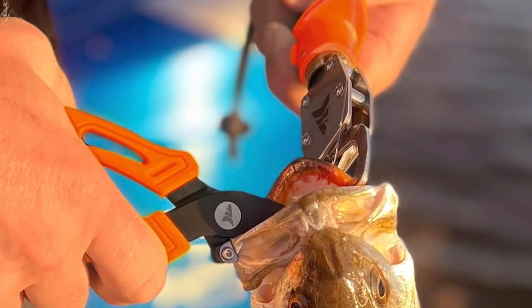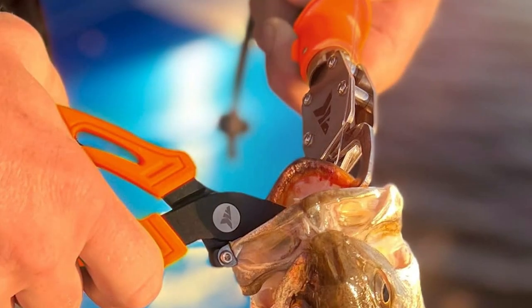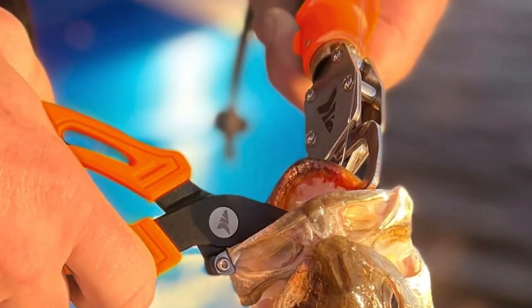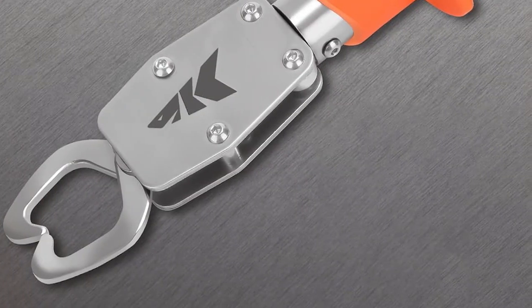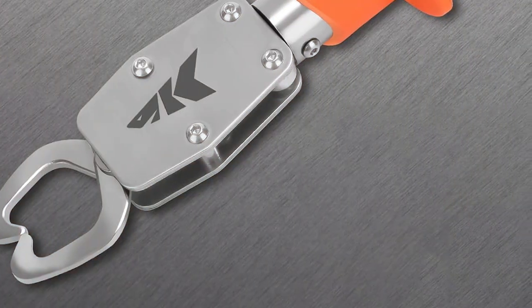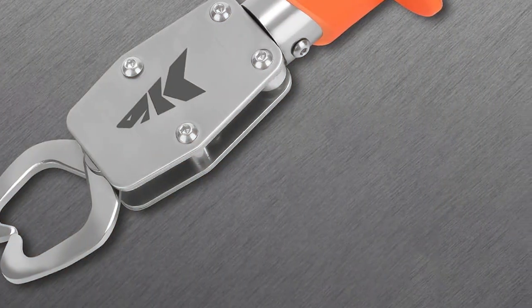One of the standout features of these pliers is the ergonomic handle. It provides a comfortable and secure grip, even when wet, ensuring that you have full control over your fishing tasks. The included sheath and lanyard keep the pliers easily accessible, so you never miss a beat on the water.